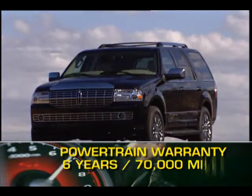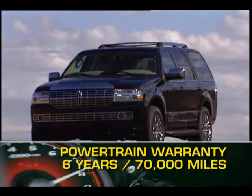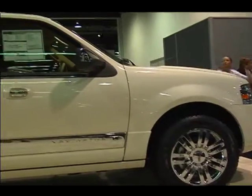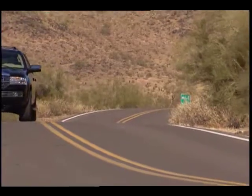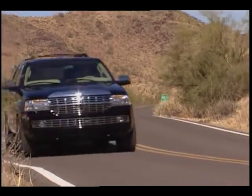The Navigator is backed by a six-year, 70,000-mile powertrain warranty. For over a decade now, the Lincoln Navigator has been a standard for luxury and versatility for those seeking to drive a full-size American SUV.